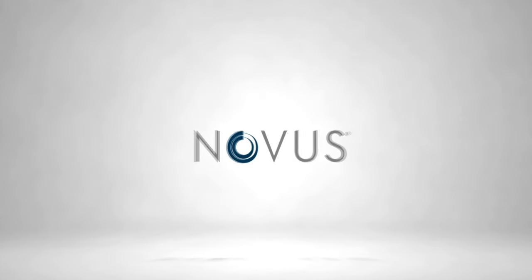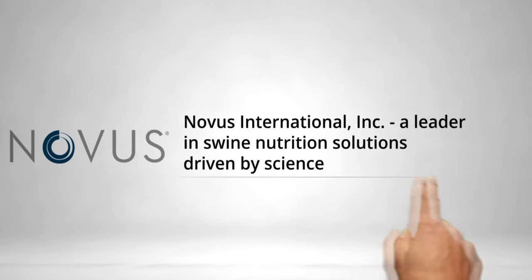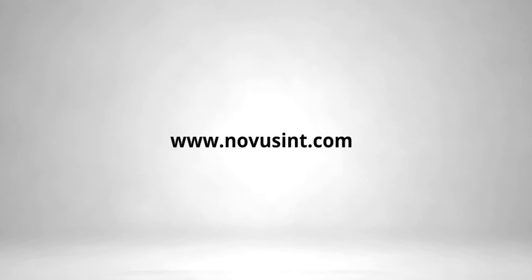A leader in swine nutrition solutions driven by science, Novus' products and services look at the whole animal, focusing on productivity and well-being in order to feed the world affordable and wholesome food. For more information, visit Novus' website at www.novusint.com.